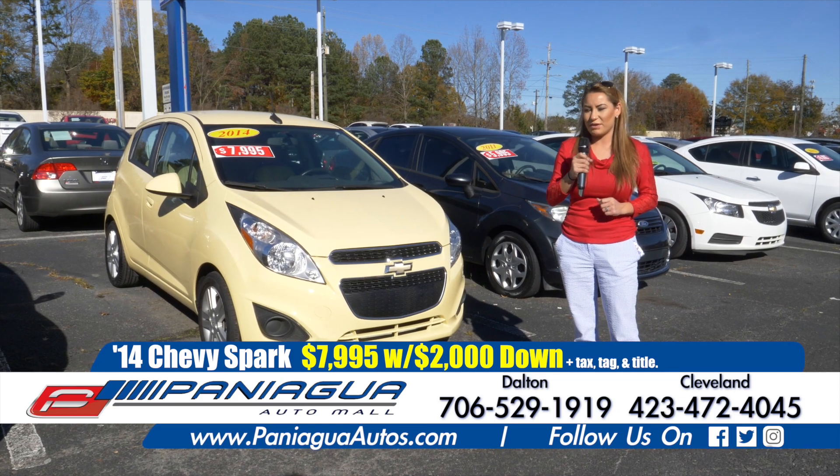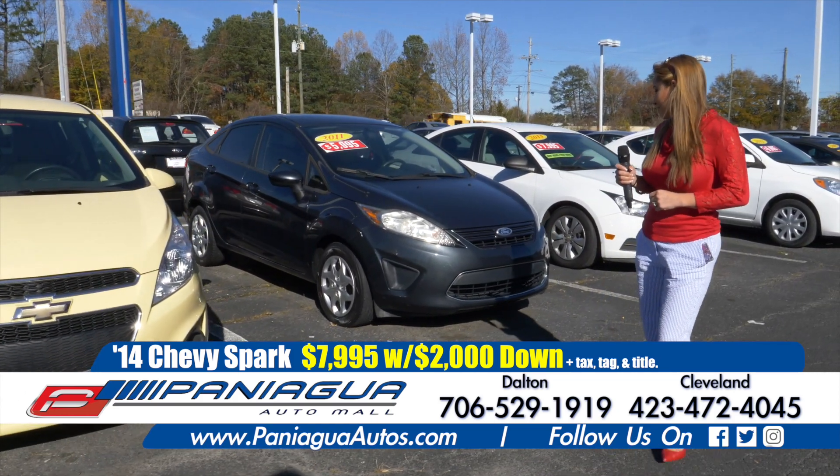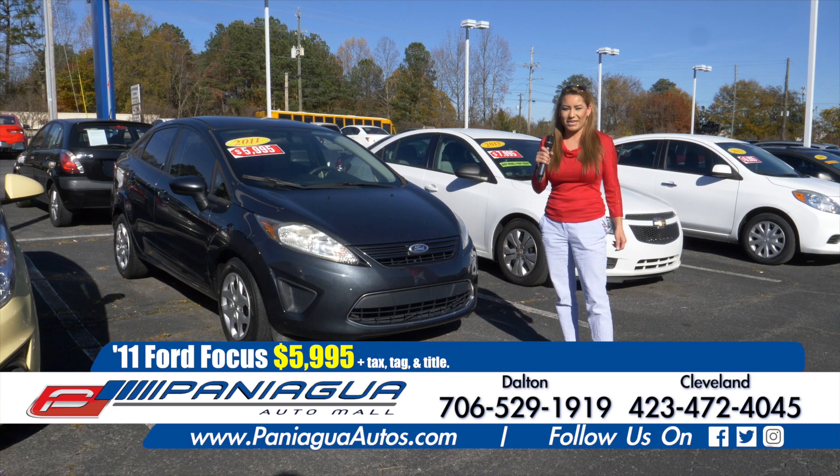Just come see us and ask if you have any questions. We have this Ford Focus, 2011. Only $5,995.